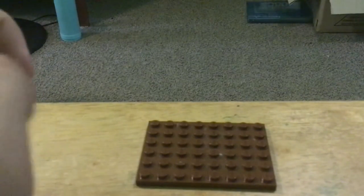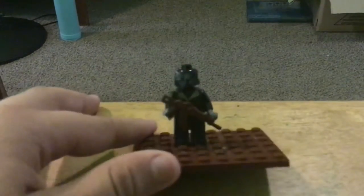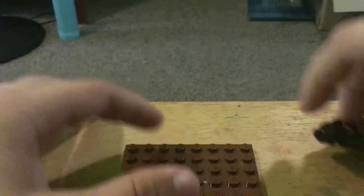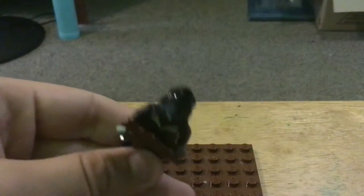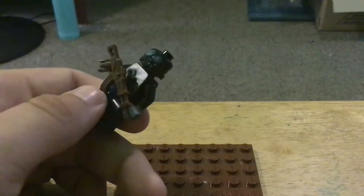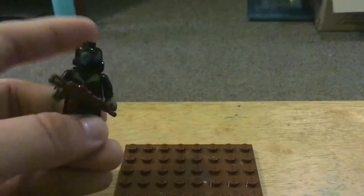In the 10th spot, I have this Russian machine gunner. He has a gas mask on. I put putty on to fill in the hole. He has a vulture. I gave him that vest and I gave him an RPD.